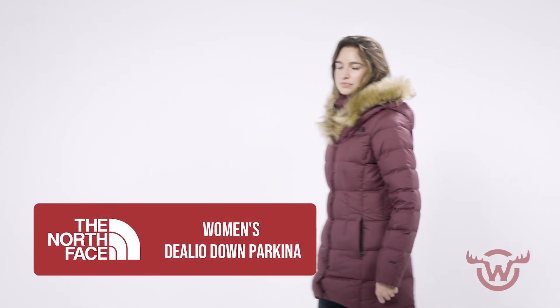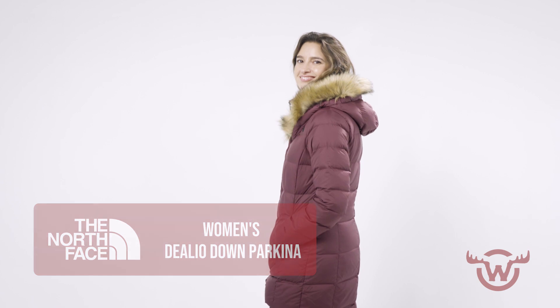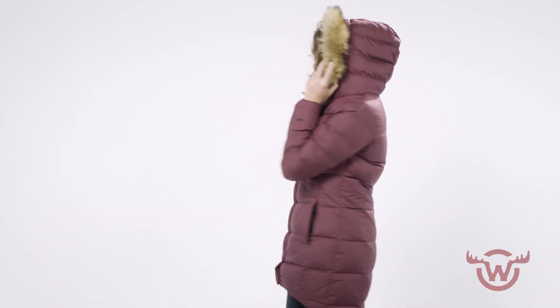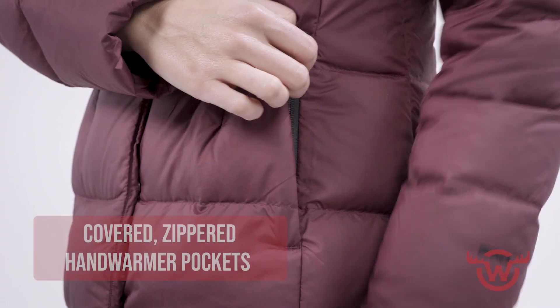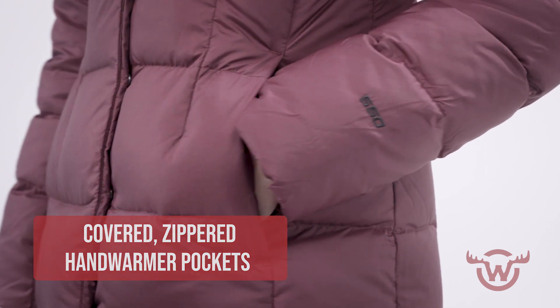Hi, welcome back. Here we have the Women's Stelio Down Parka from the North Face. This parka is equipped with 550 fill down insulation and water repellent DWR finish, so it's ideal for those days where the weather says it's going to be a wintry mix, whatever that means.